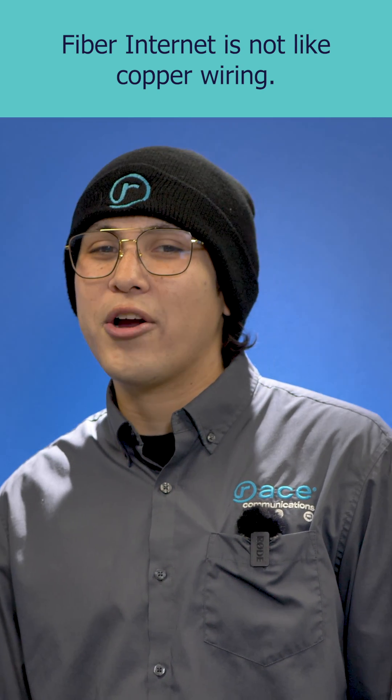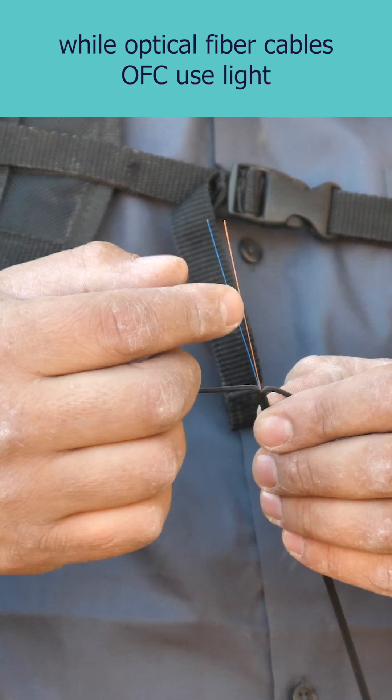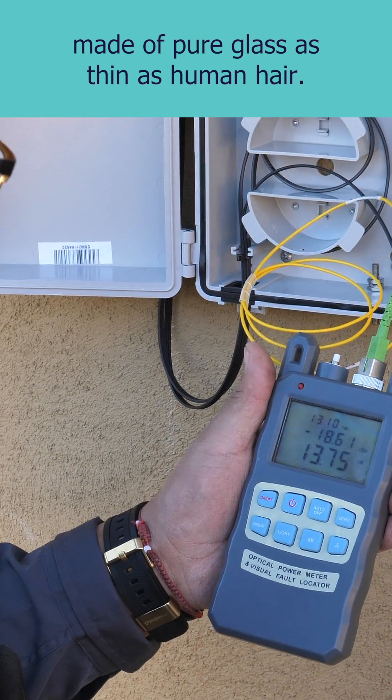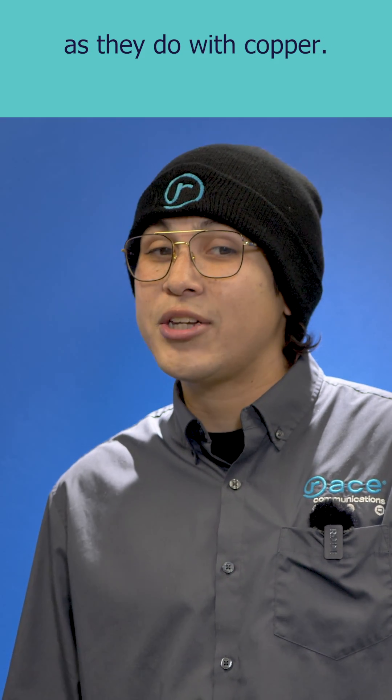Fiber internet is not like copper wiring. Copper wire uses electricity to transmit data, while optical fiber cables (OFC) use light sent through wires made of pure glass as thin as human hair. Consequently, customers don't lose broadband speed or capacity during peak usage time as they do with copper.